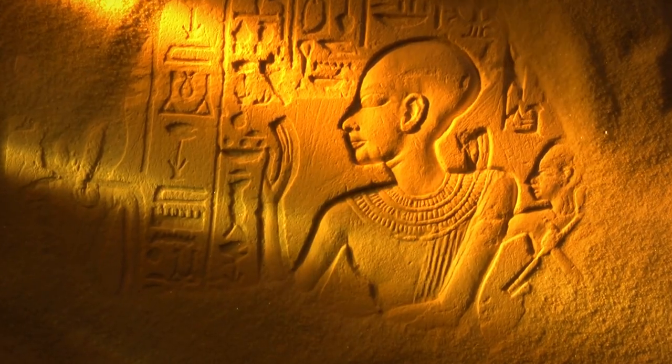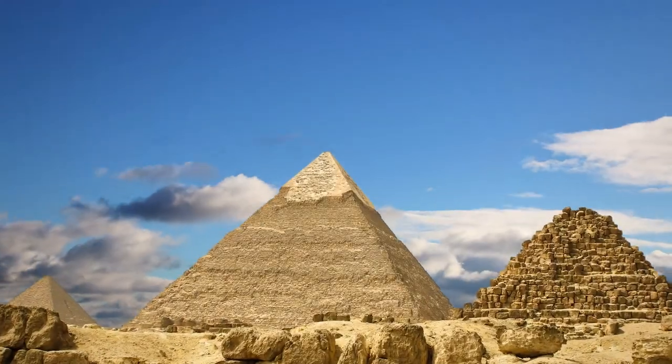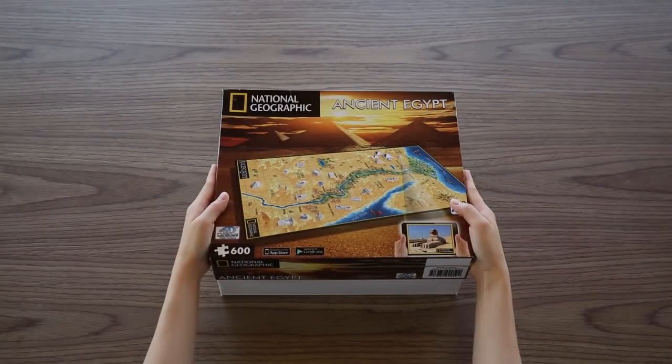4D Cityscape, known for its award-winning puzzles, is now introducing you to 4D National Geographic Puzzles.